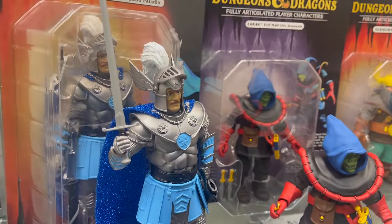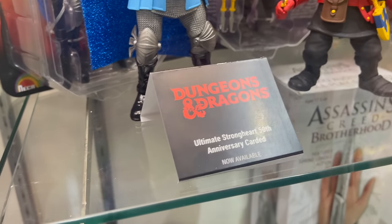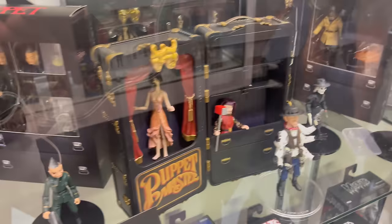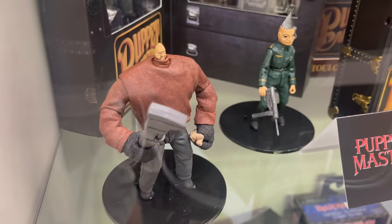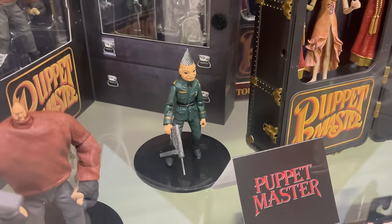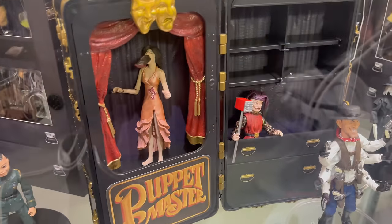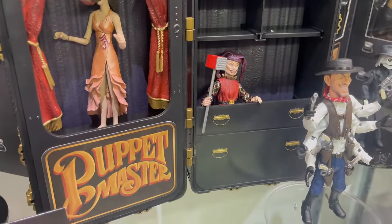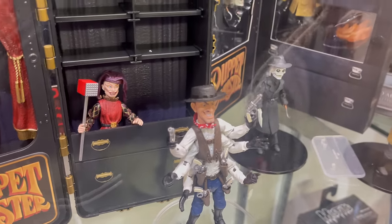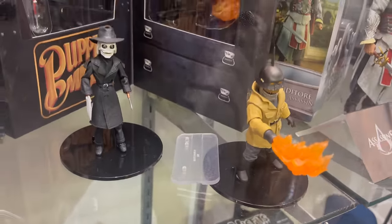Over here we have the Strong Hearts, which I believe he was at Target or he's at Target now. We'll come down here for the Puppet Master. These are equally as terrifying. We have the new Leech Woman with the box, so you can put all these in there — Puppet Master box, Six Shooter. Pretty interesting.